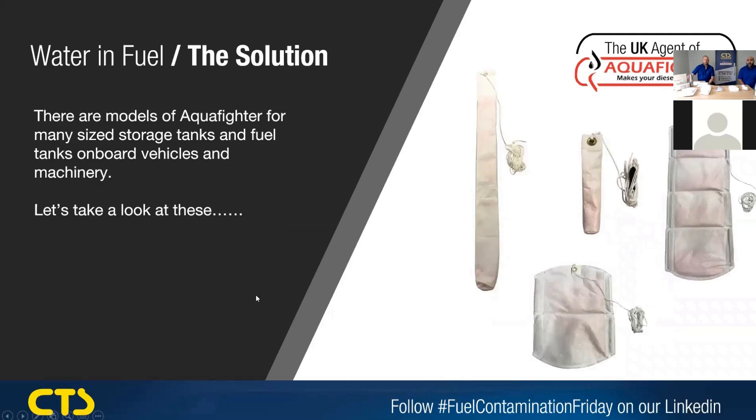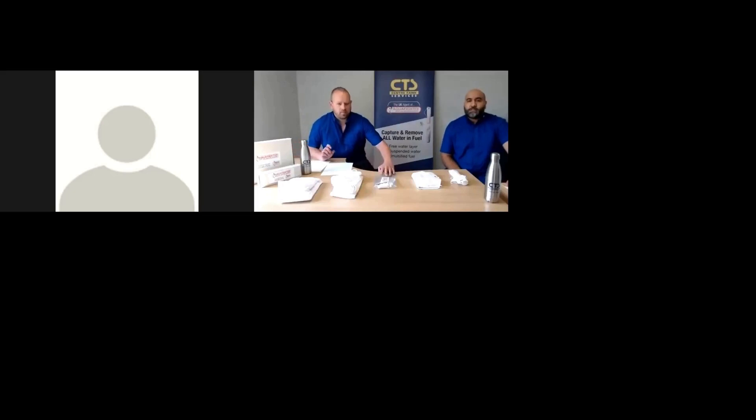There are various models of the Aquifer products made for different size storage tanks. They all come in a separate bag, which is ideal for storing the Aquifer again if you're removing it from the piece of machinery you may be using it in, to store it or to dispose of it correctly.